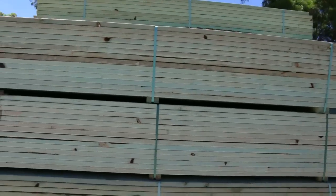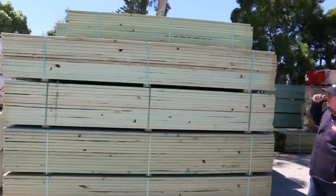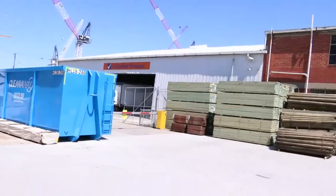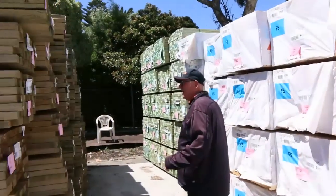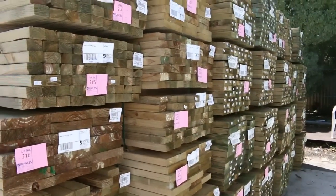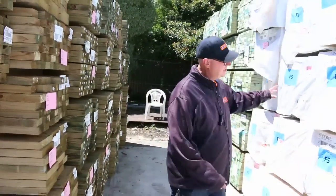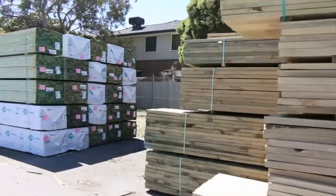We've got big heaps of stock in here once again this week. Starting down the back of the yard, there's a nice load of 7035 MGP12 termite treated stock, plenty of that. More on the left hand side as well. We've got big heaps of pine this week — treated pine in a variety of sizes: 90 by 45, 240 by 45, 190 by 45, 140 by 45. A great range, plus plenty of star stud lengths in structural pine — 90 by 45, two fours, two sevens.